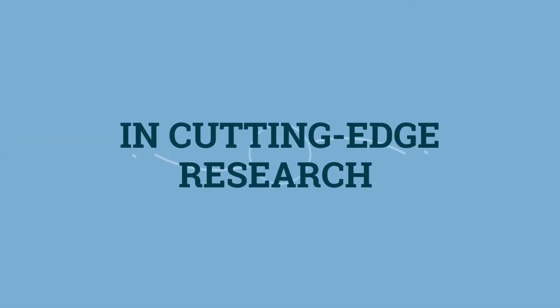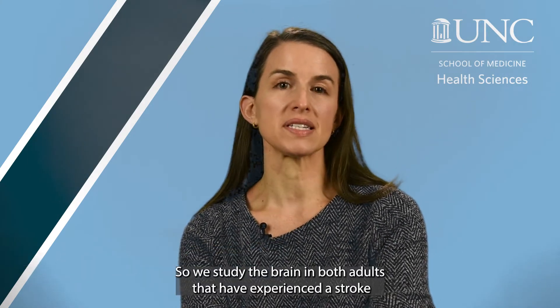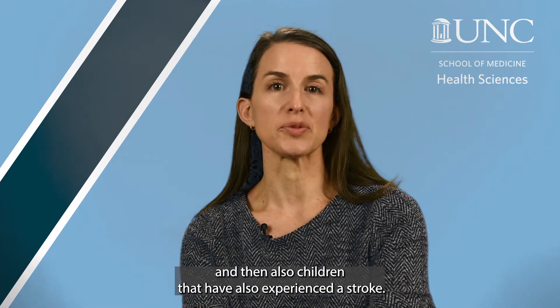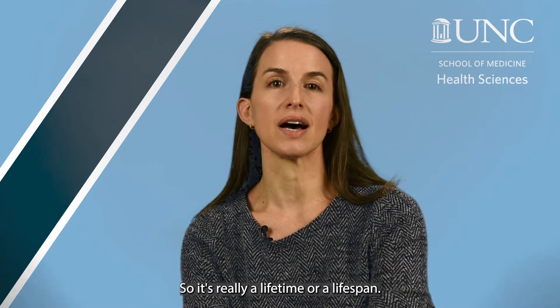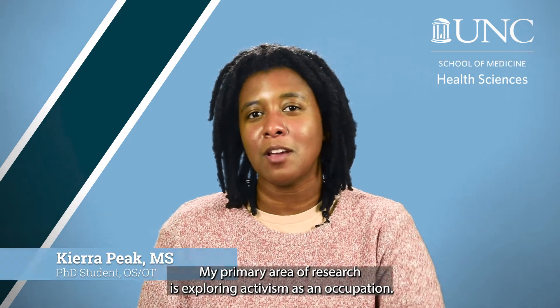Our lab studies brain plasticity — the brain's ability to change and remodel with experience. We study the brain in both adults that have experienced a stroke and also children that have experienced a stroke, so it's really a lifespan neuroplasticity lab.